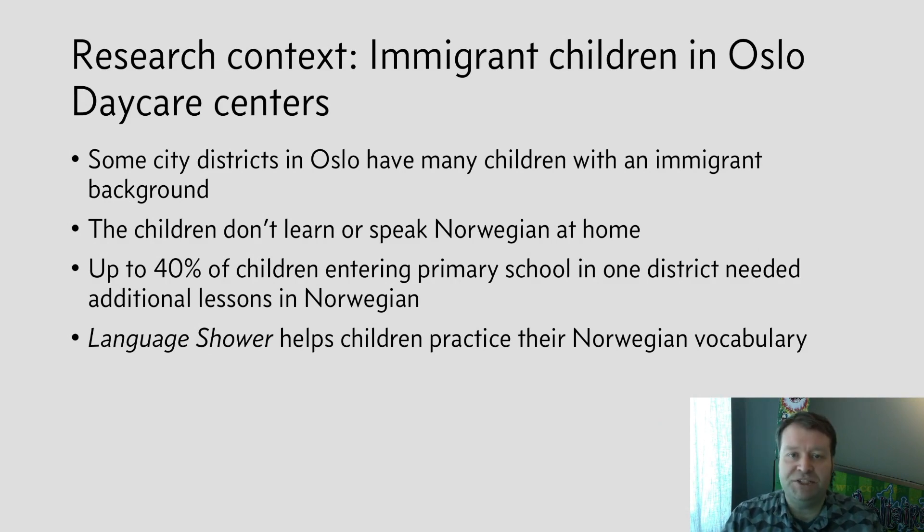Some centers have many children with an immigrant background that do not speak Norwegian at home, and this makes entering primary school difficult for them. The pedagogic staff at the daycare centers have developed a language program called Language Shower, or Språkdus in Norwegian, to expand and improve the children's Norwegian vocabulary.